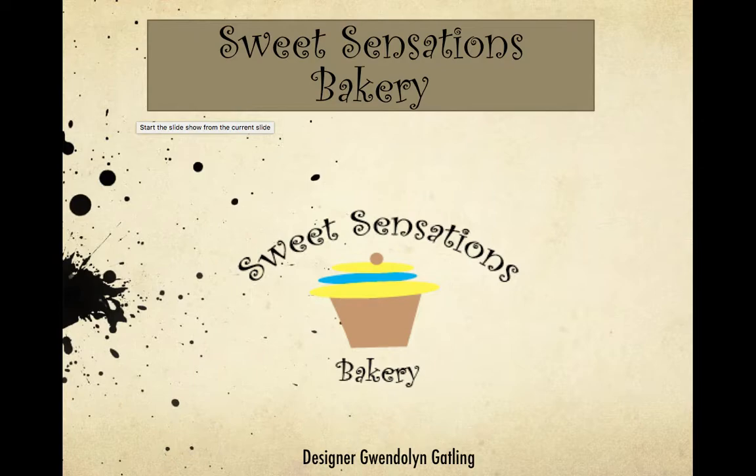Hi, this is Gwen Gatling. I'm a graphic designer as well as a student at Independence University, and this is my logo design for Sweet Sensations Bakery.